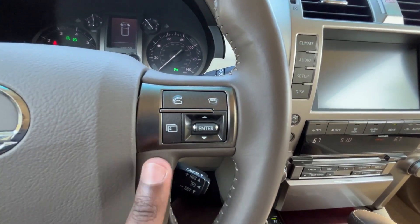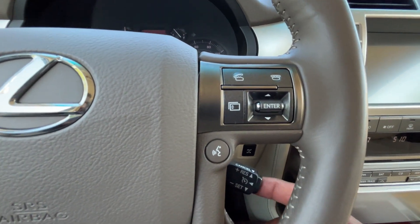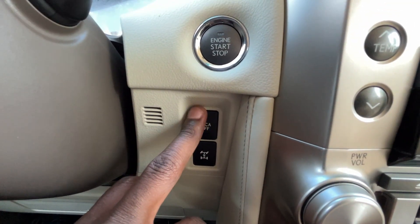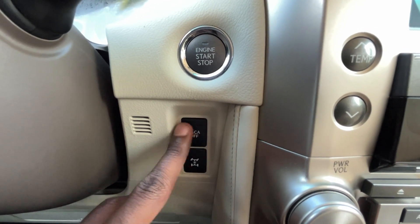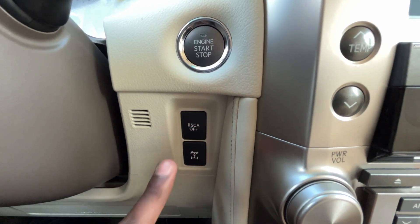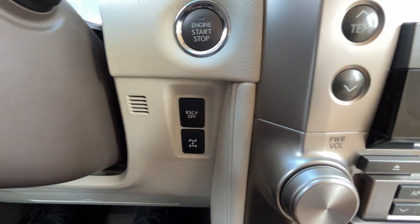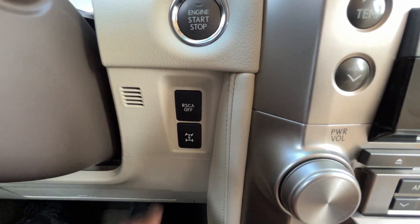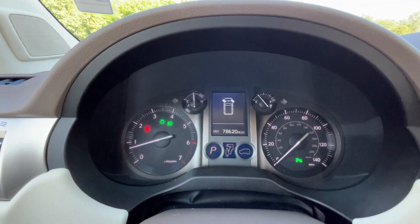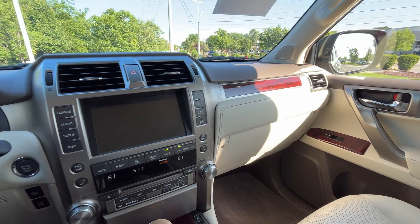Bluetooth controls and voice recognition are here. Cruise control — click to set, resume, cancel, and turn off. There's also a center differential lock, and the side curtain airbags are deployed based on a roll sensor — so if it senses the vehicle rolling they can deploy. You can hold the button to turn that off if you're hitting the trail. And there's our push-button start. Quick look at the gauge cluster, and here we have our key fob.